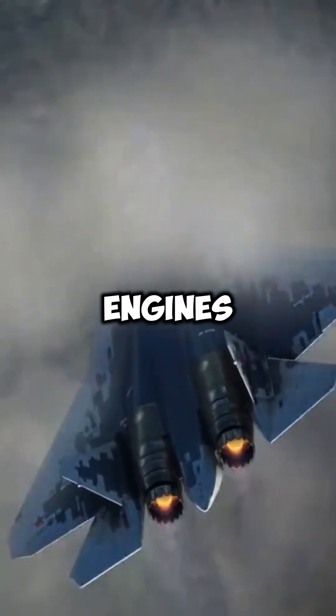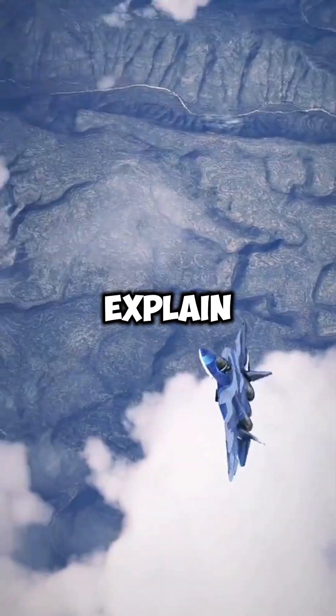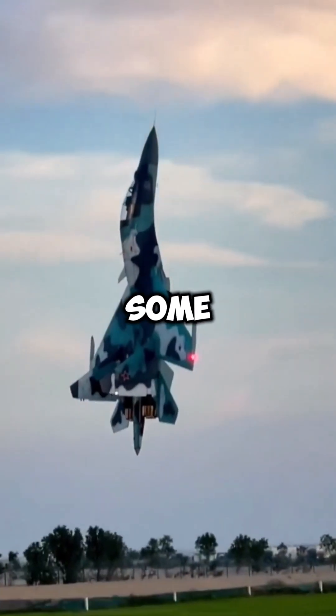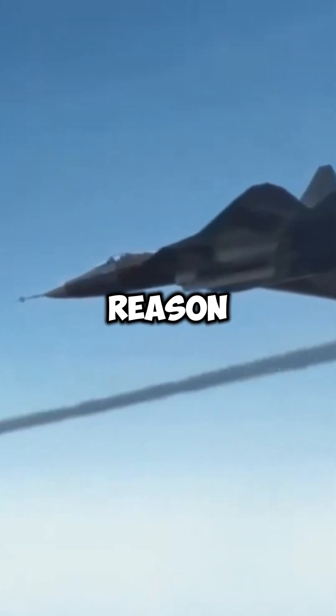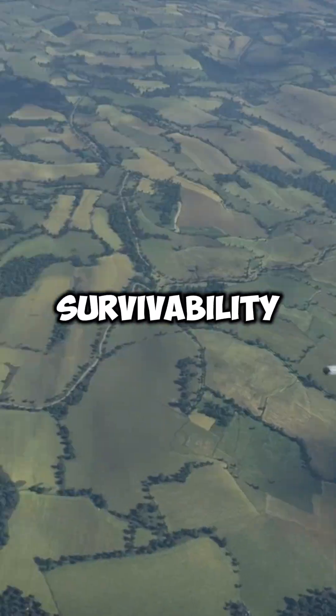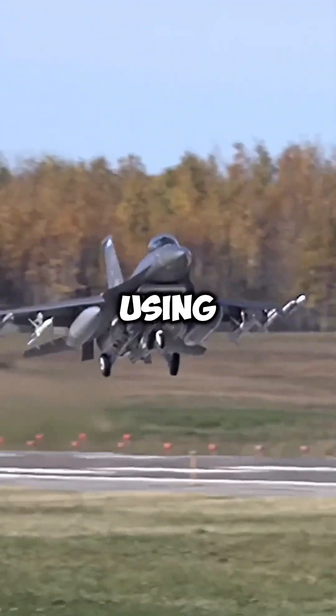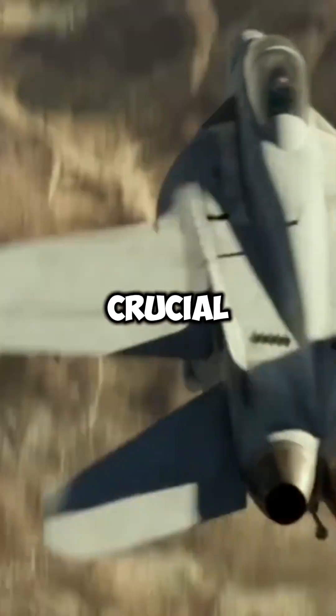Why do fighter jets have two engines instead of one? Have you ever noticed that most modern fighter jets have two engines, while some still have just one? There's a good reason for this. First, survivability. If one engine fails in combat, the jet can still fly and return safely using the other engine. This is crucial for military missions where losing power could be deadly.